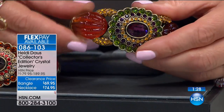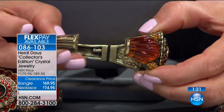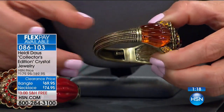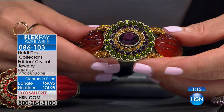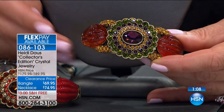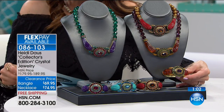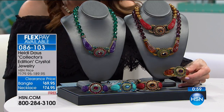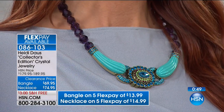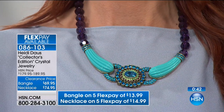If you are getting the bangle, we have a small medium that fits up to a six and three-quarter inch wrist, and a medium large that fits up to a seven and a quarter inch wrist. I've been wearing the clear and I just love everything about it. This is a heavy piece of jewelry — this is that statement necklace. One of our favorite former first ladies was just photographed wearing a big statement necklace to a Broadway show.